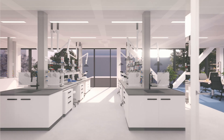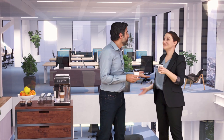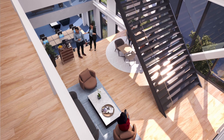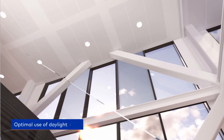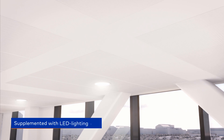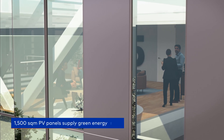Plus Ultra Amsterdam stimulates meetings, collaborations and knowledge sharing among entrepreneurs actively involved in life sciences and health. The building is BREEAM outstanding certified and developed with a strong focus on efficiency and durability.